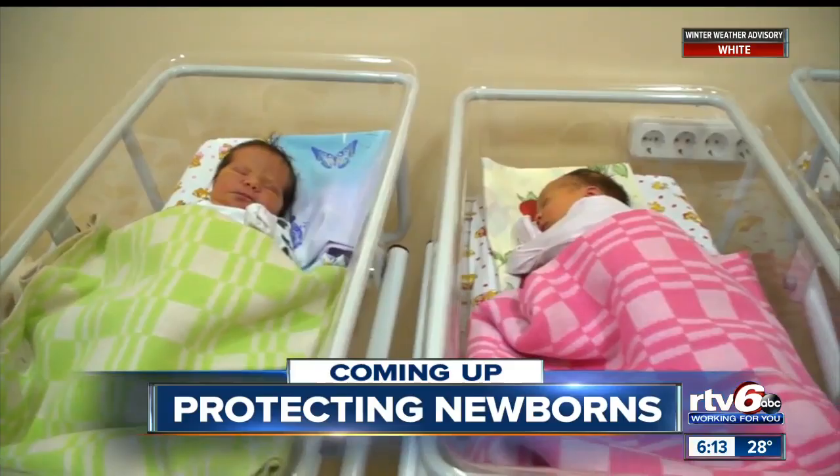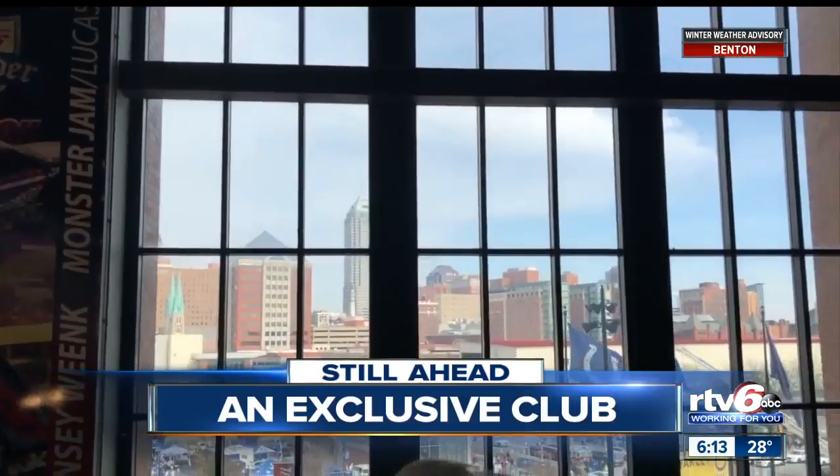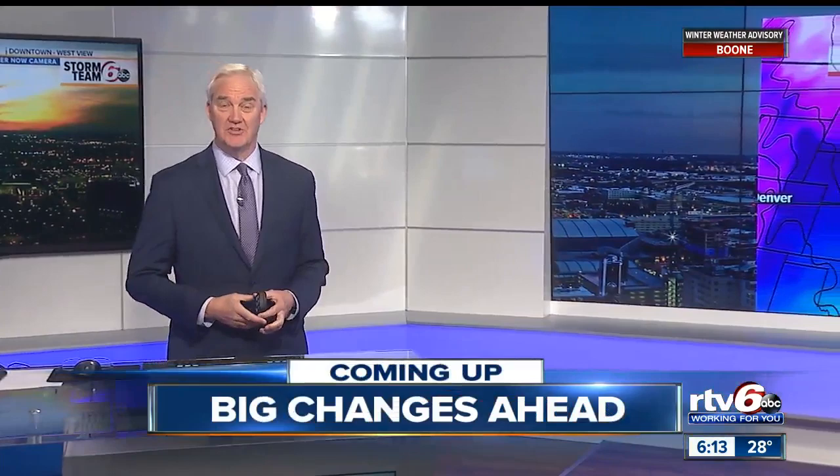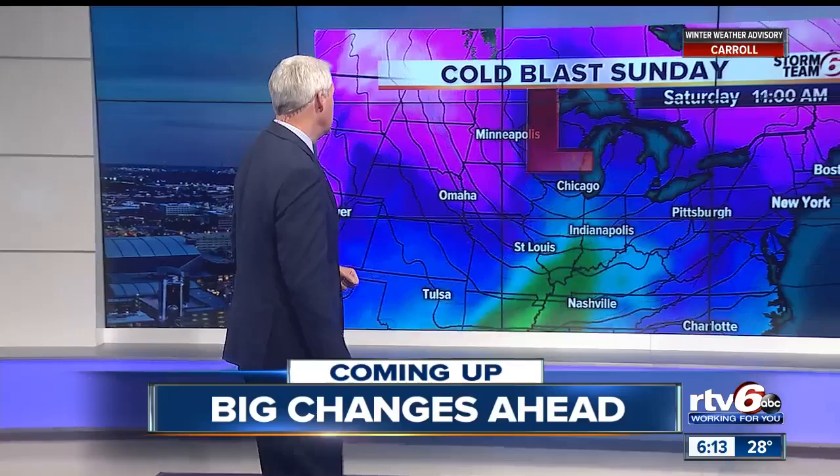Coming up on the News at 6: another resource for parents who do not think they can keep their newborn child. A sports fan from Indianapolis is in an exclusive club — we'll show you what he's done to get himself into rare air in our Sports Extra Spotlight. Clear air today, that sunshine leading to a beautiful sunset this evening. You've heard a little about the wintry mix on the way for tomorrow night, but then on the back side, very cold temperatures — I'll define 'very' coming up.